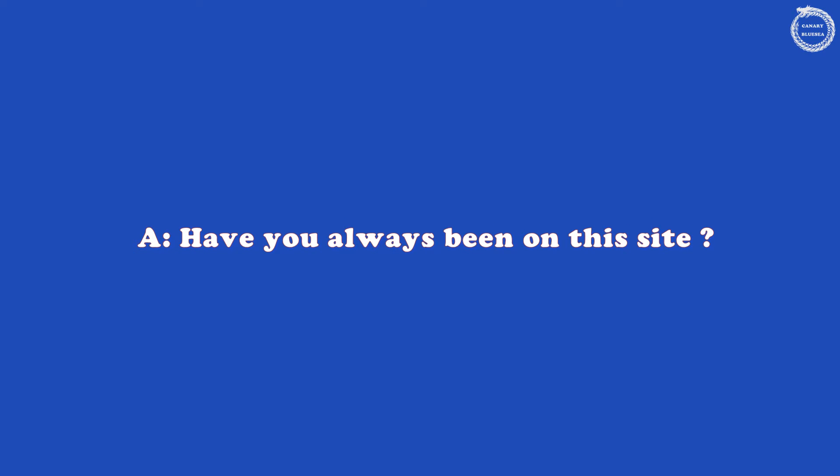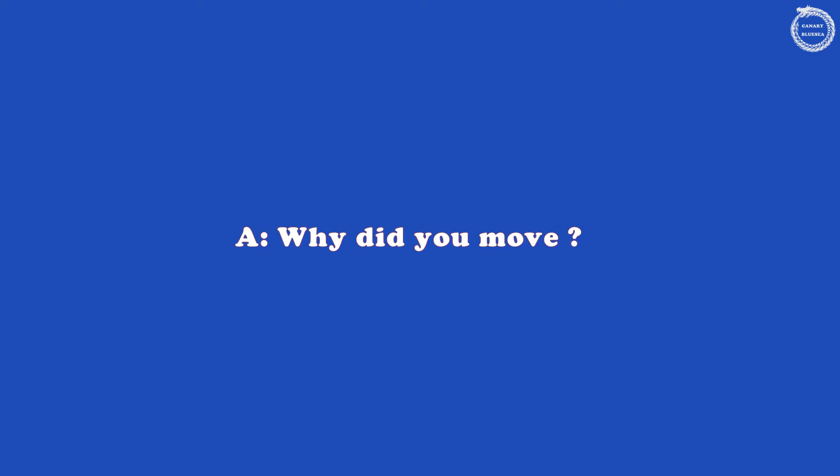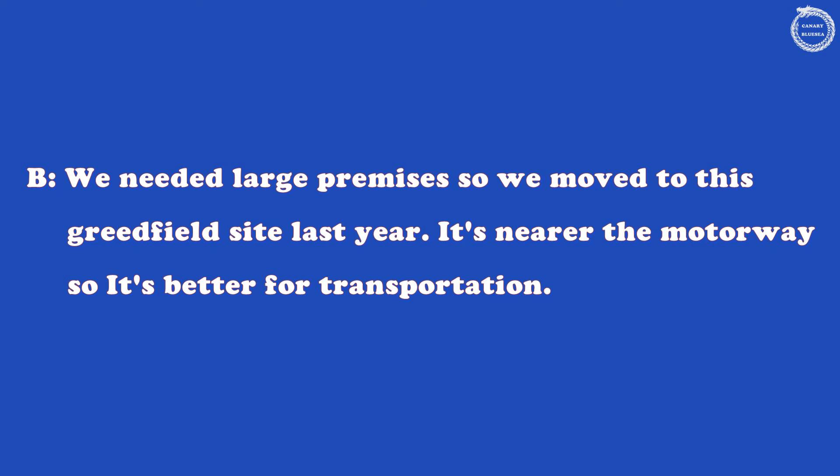Have you always been on this site? No. We used to be on an industrial estate on the outskirts of York. Why did you move? We needed larger premises, so we moved to this Greenfield site last year. It's nearer the motorway, so it's better for transportation.